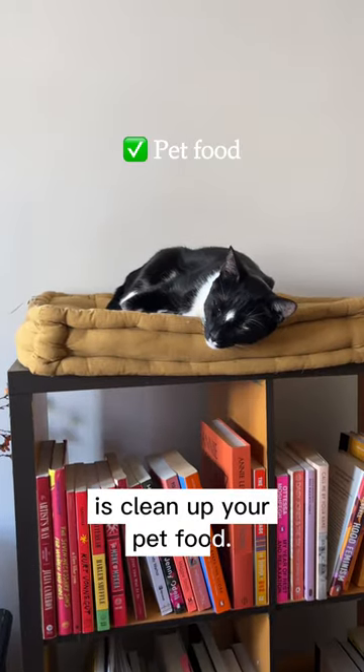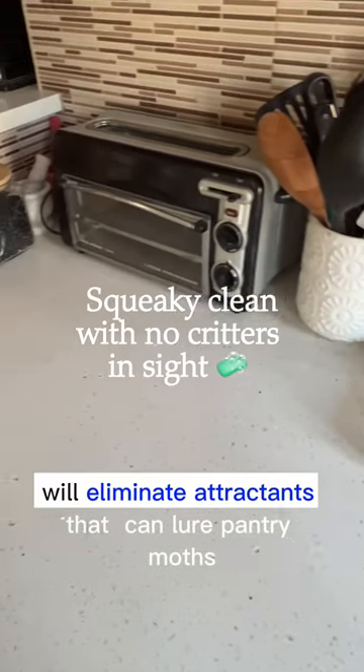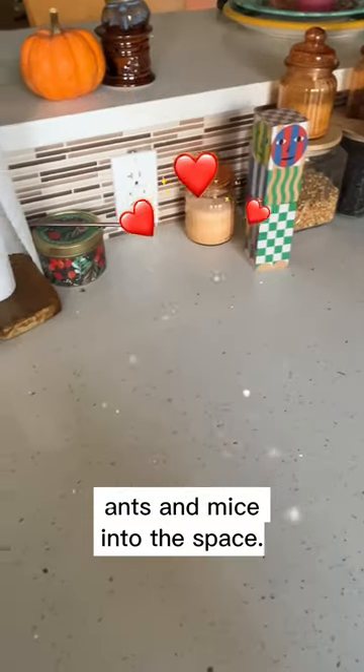And the last thing you'll want to do is clean up your pet food. Cleaning up areas where traces of pet food may be present will eliminate attractants that can lure pantry moths, ants, and mice into your space.